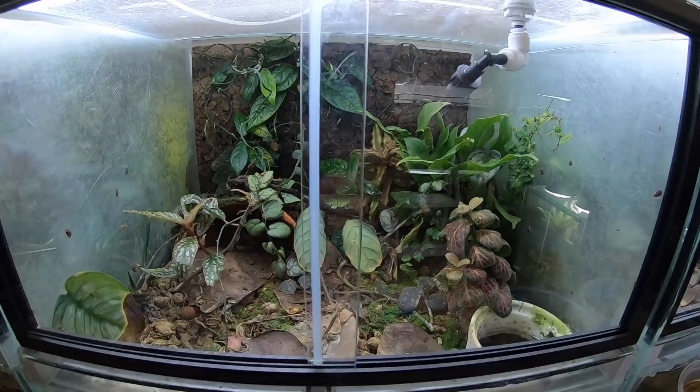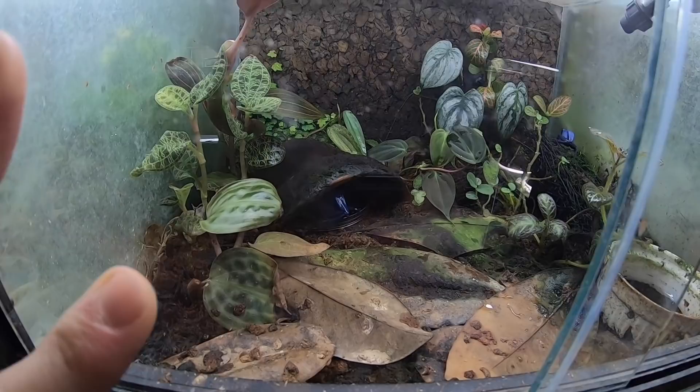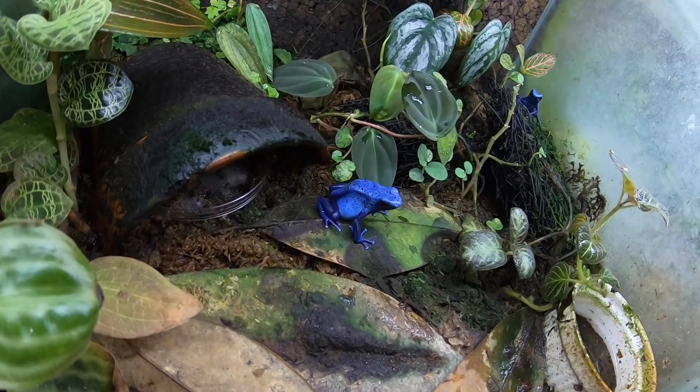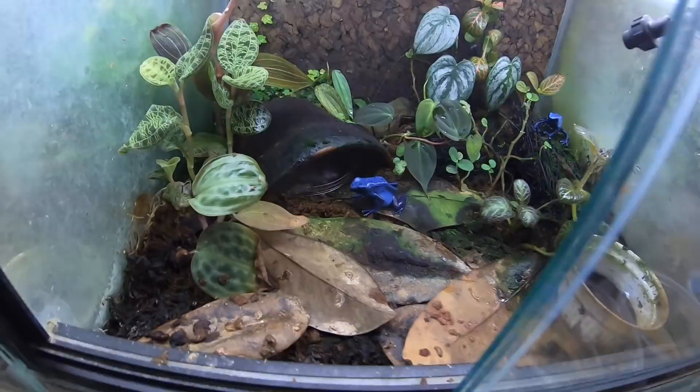This tank has some orange galaks — they are hiding at the moment. In here this is another pair of azureus; you can see the male back over there in the corner. There's the female — this is one of my favorite frogs in my collection; she's just got a great pattern and she's a really huge tinctorius for an azureus. Pretty cool looking frogs.